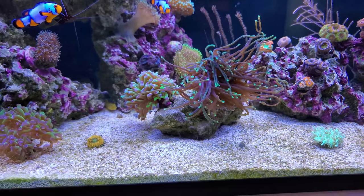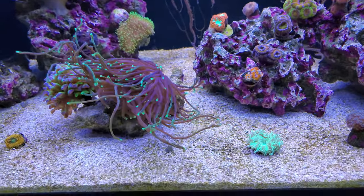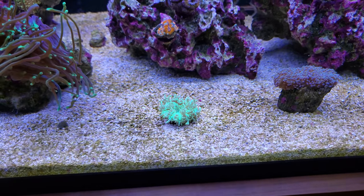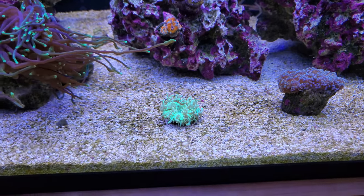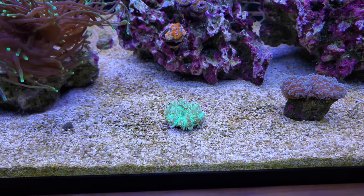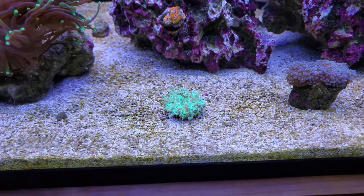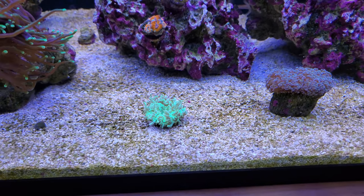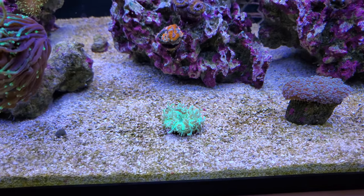Next is my elegance. This used to be a lot bigger and fluffier. My clowns went through a phase of picking on it — they wanted the elegance to host them — but they don't really mess with it too much anymore. It seems like it's coming back pretty strong, so I'm looking forward to it recovering nicely.